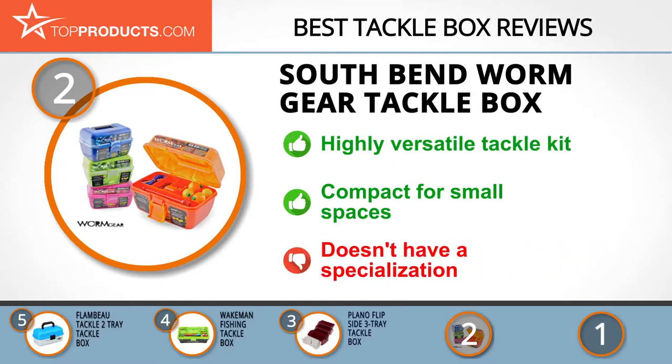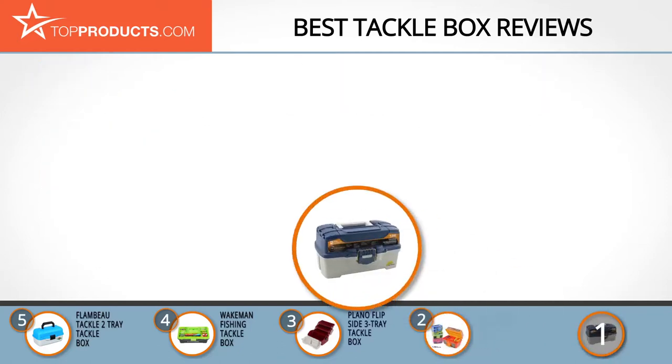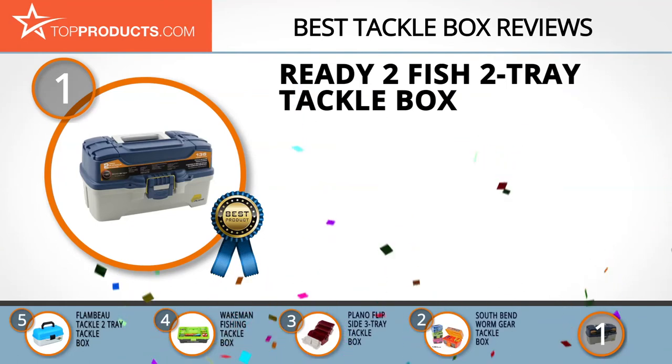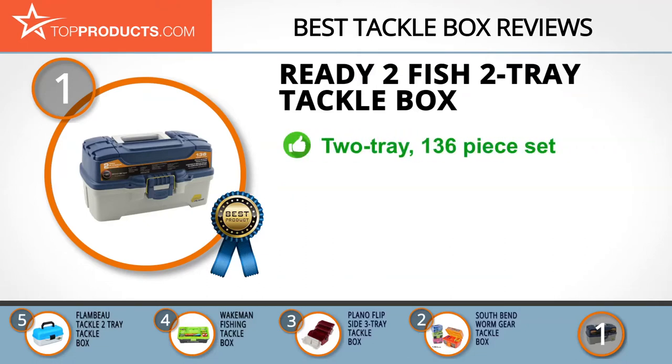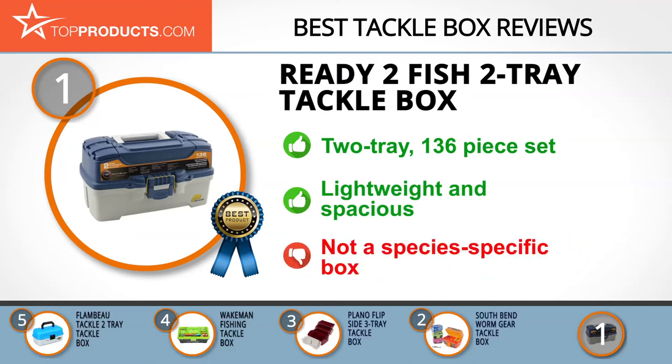Finally, the Ready-to-Fish two-tray tackle box made it to our top choice position because it provides a good array of features at an affordable price. Ready to Fish is one of the best companies for novice anglers, making and selling a great deal of ready-made tackle boxes and other fishing equipment. The product we're presenting is the two-tray blue tackle box, which comes with 136 pieces of equipment plus a short guide on how to use it. The box is very sturdy but still lightweight, aimed at the affordable end of the market with plenty of space for everything you need. It is multi-species, so it may be missing some elements if you're targeting a specific type of fish.